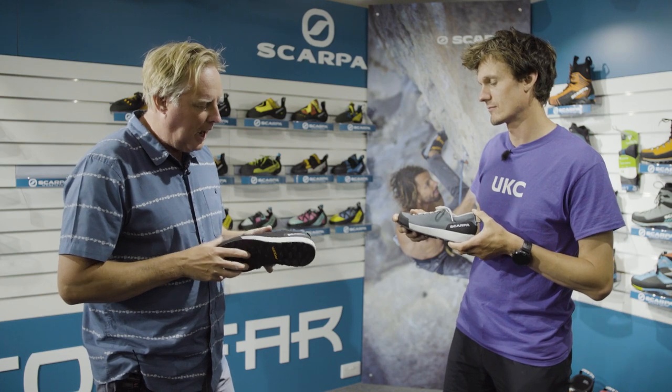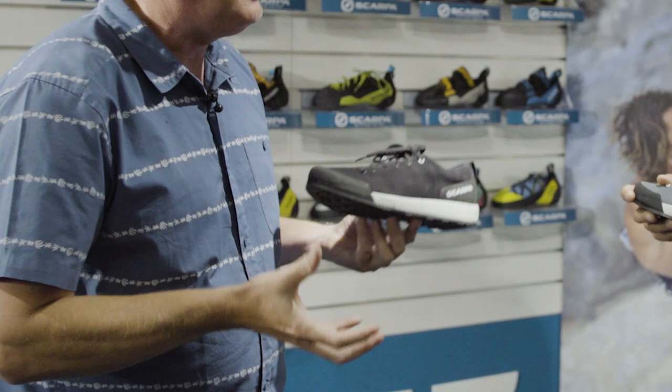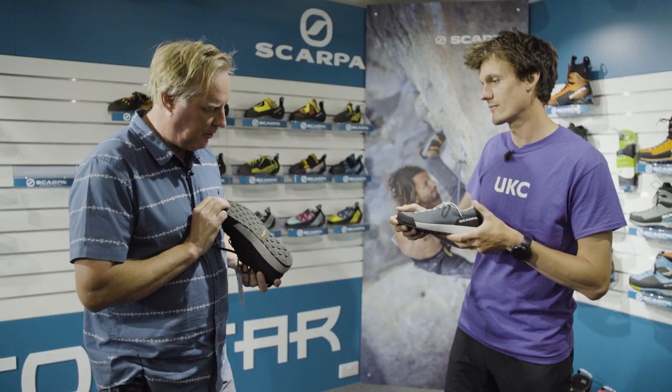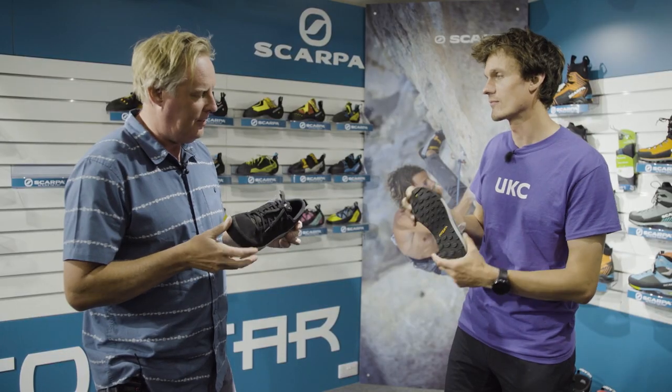So as you can see here, it's a kind of urban approach shoe — a lifestyle shoe, very comfortable. You can wear it day in, day out. And you've got the Prazer outsole, which is in a sticky rubber, so it functions well in that element.